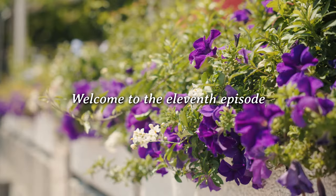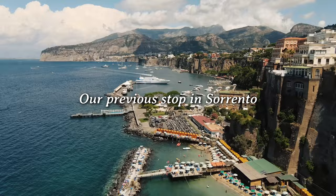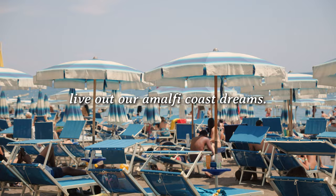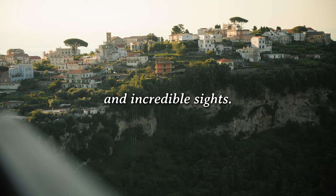Hey I'm Bri and welcome to the 11th episode of my exciting European summer series. We've been traveling Europe for a month and in this video we do something a little crazy. Our previous stop in Sorrento didn't go as planned so we decided to head back down there to live out our Amalfi coast dreams. In this video I share the best way to get around the coast, hidden gems and incredible sights. Let's get started.